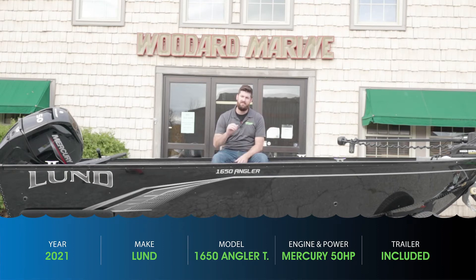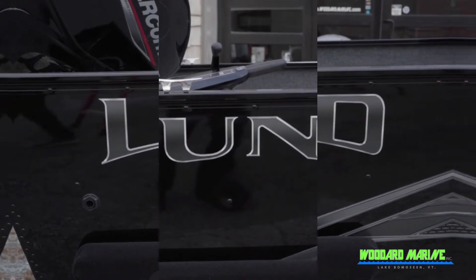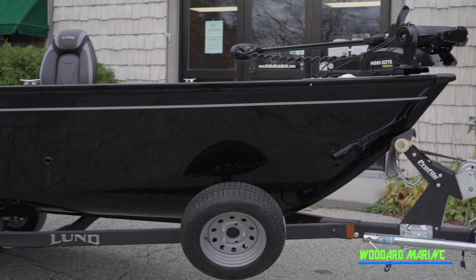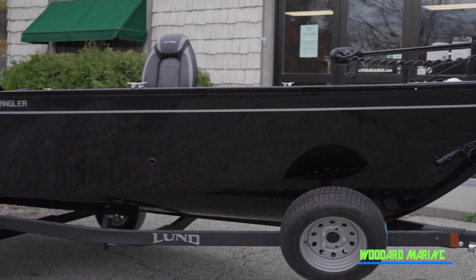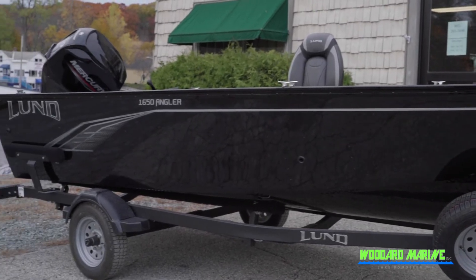In 2020, Lund came out with the 1650 Angler as part of their lineup, and in 2021 they did not disappoint — they added the tiller model to that lineup. For a 16-foot boat with a 50 horsepower tiller and the big tiller handle, this is an awesome package if you like tiller boats.